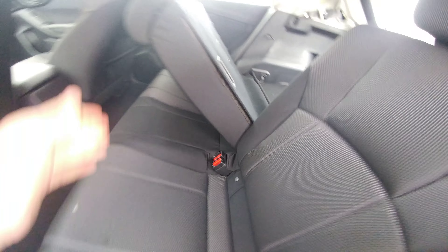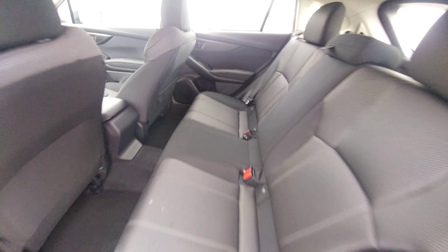In the second row here, with the seats folded up, you can fit three people across there.